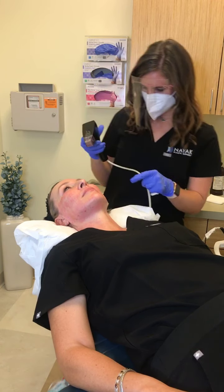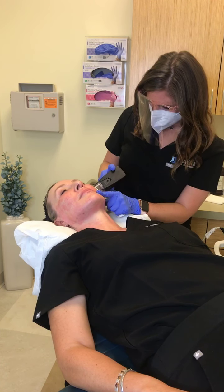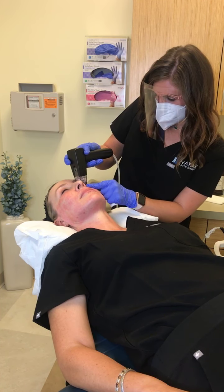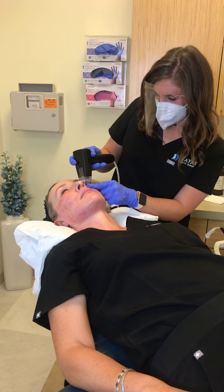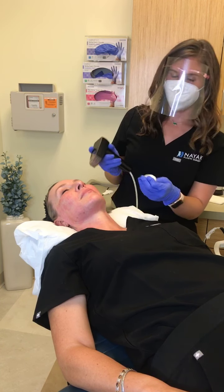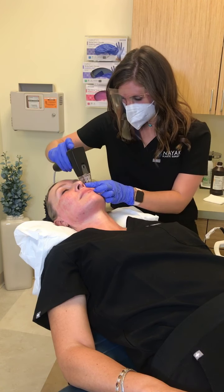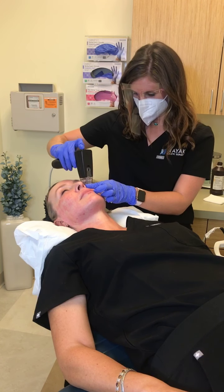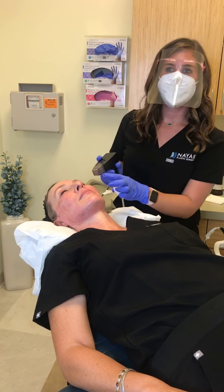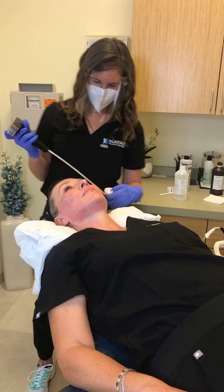Should you avoid certain medications with this treatment? Before treatment, avoid aspirin, Aleve, ibuprofen, Excedrin — anything that can thin your blood — for about 10 days, because that will make you more prone to bruising. I also wouldn't take anything the day of treatment because we are actually trying to stimulate that inflammation.